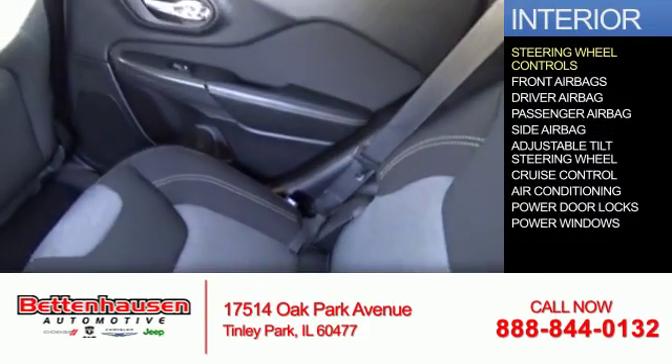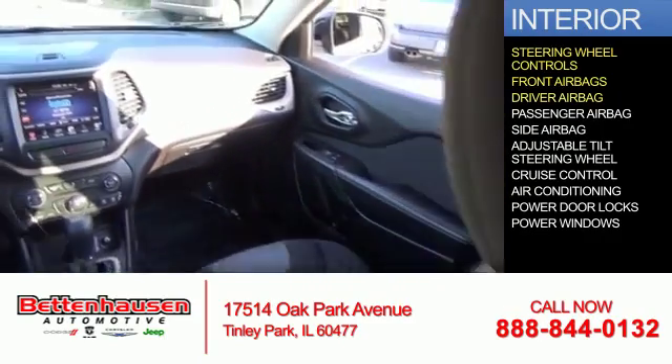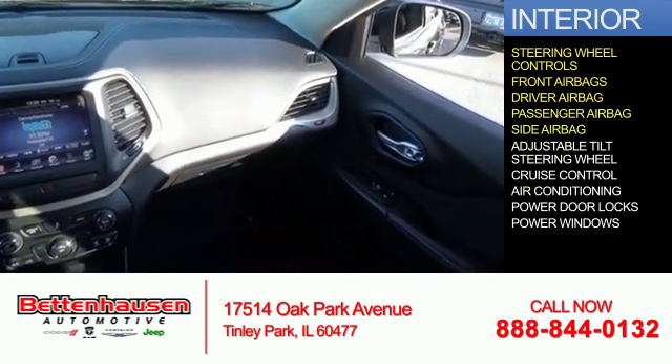Inside you'll find steering wheel controls, front airbags, driver airbag, a passenger airbag, and side airbags.